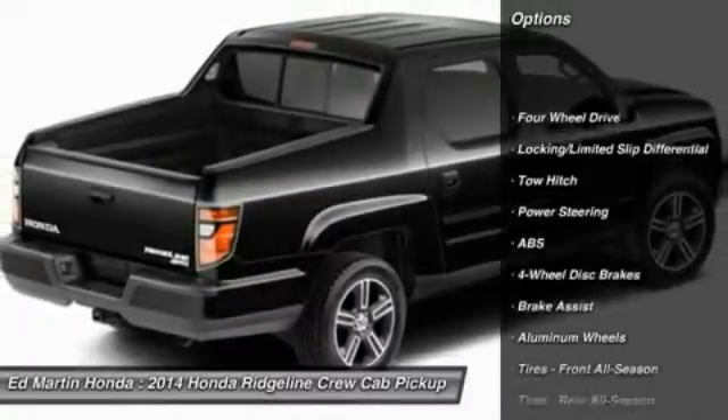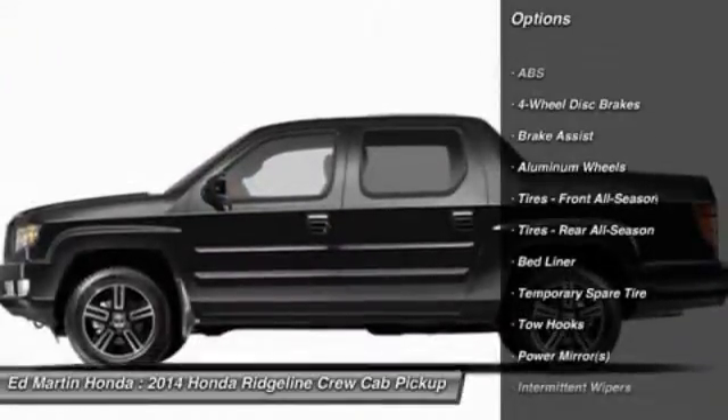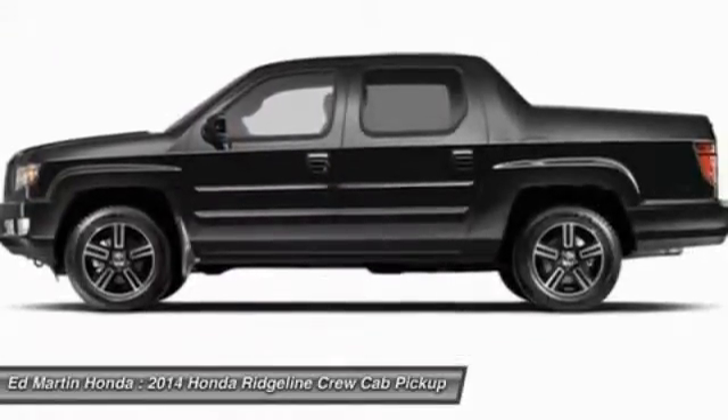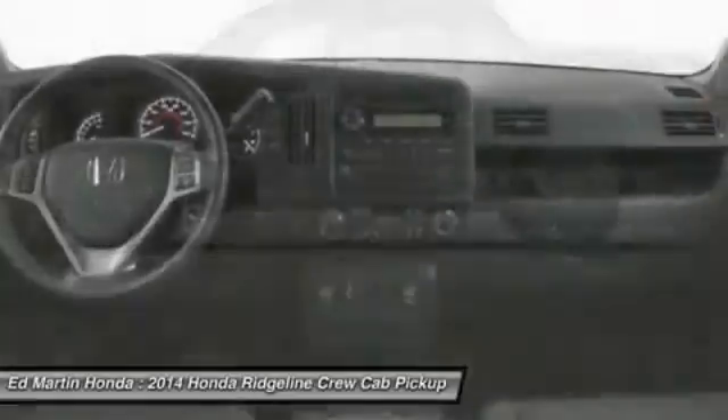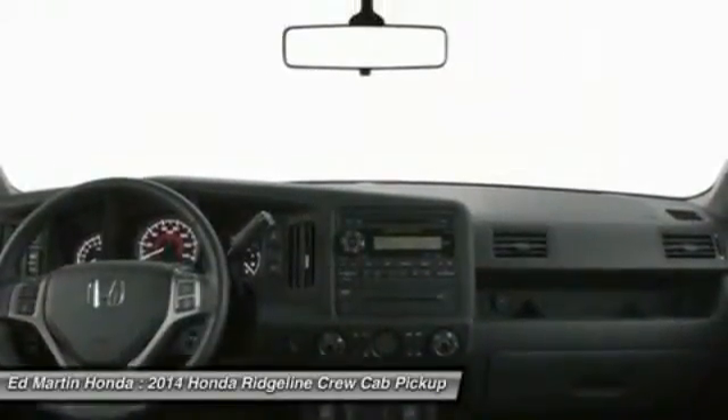Anti-lock braking system, traction control, stability control, tow hitch, keyless entry, steering wheel audio controls, leather-wrapped steering wheel, power steering, driver airbag, adjustable steering wheel.